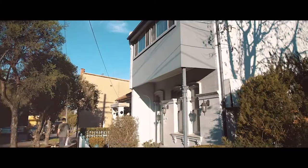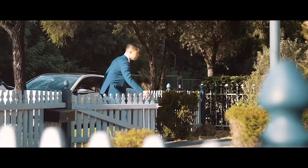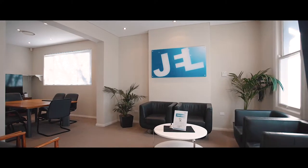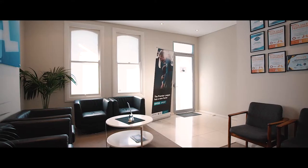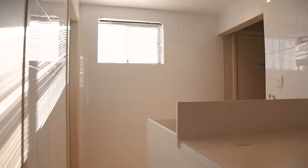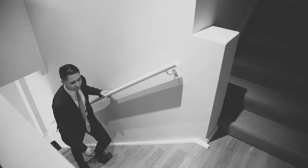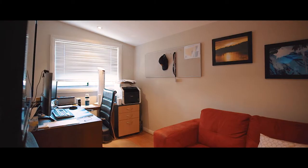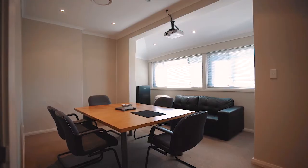Ideally located in an ultra-convenient pocket of Summerhill, this home offers an enviable lifestyle and is also DA-proof for a duplex. This home is currently operating as a business but can easily be converted back to a five-bedroom, two-bathroom home. Centrally positioned and offering loads of space and with the potential for multiple uses, this is one you have to see for yourself.